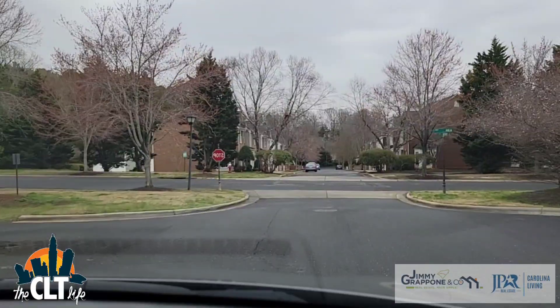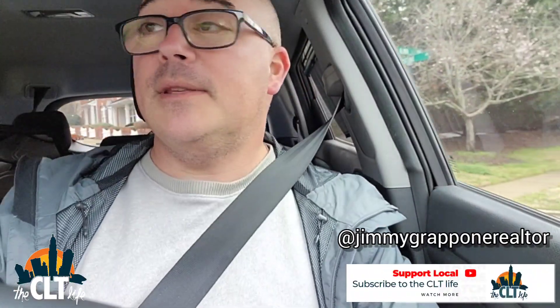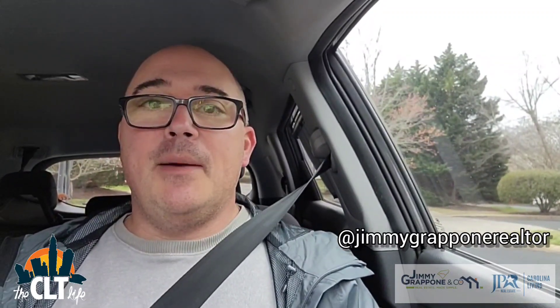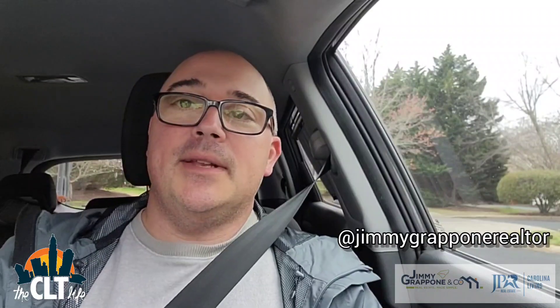So there you have it folks — that's a tour of Alma Village in Waxhaw, North Carolina. If you have any questions about this particular community, or any other communities in Waxhaw, Indianland, or throughout the South Charlotte area, please reach out. I'd be happy to talk to you, share as much information as I have, and possibly help you find a home. Thanks so much for watching, and we'll see you on the next video.